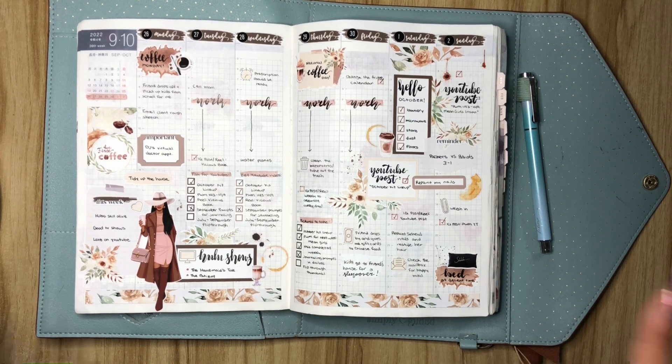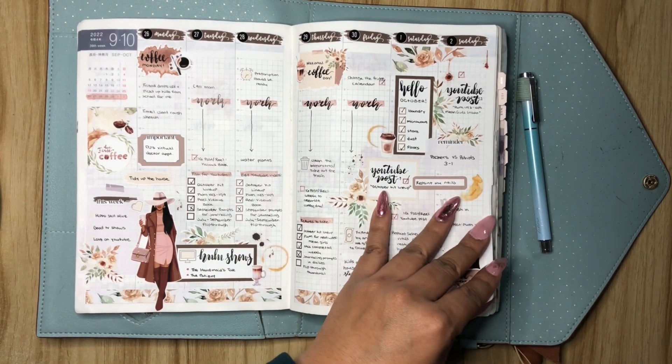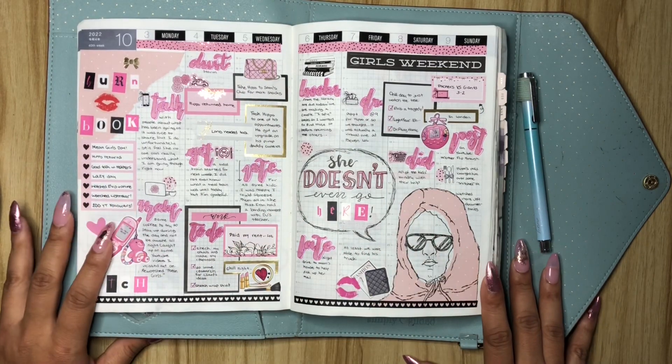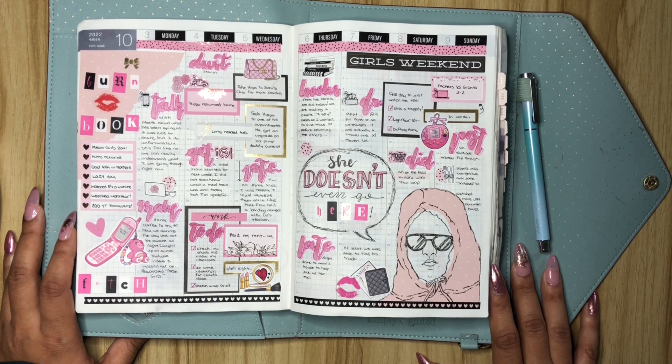I am going to be flipping through the entire month of October. You've already seen this, so let's just go ahead and jump right on in. So for this week, I decided it would be best to do a Mean Girls spread, and I'm not mad at it.